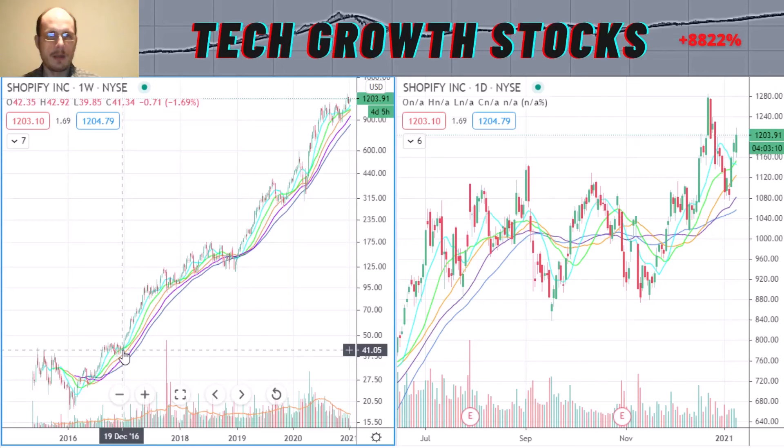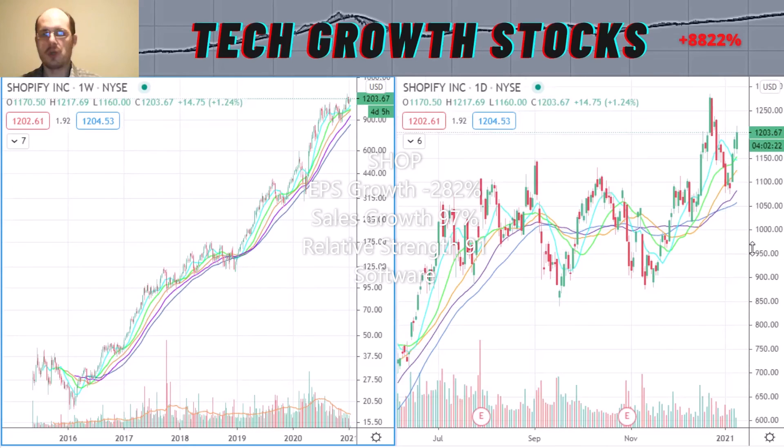Shopify's growth characteristics: the EPS growth is not the strongest at minus 282%, but the sales growth is super strong at 97%, and the relative strength rating is good at 91. Shopify is in the hot tech software space, which has been a leading sector over the last few years. I think Shopify is definitely a very strong tech growth stock for 2021.